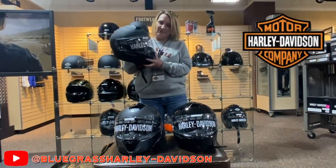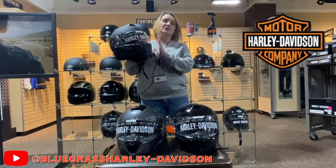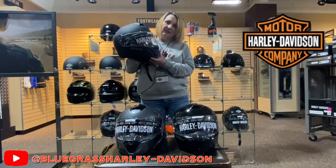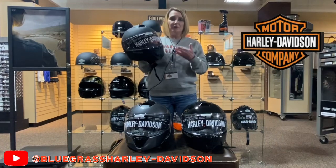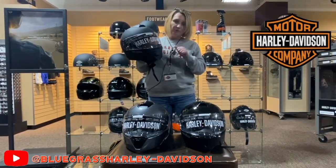Hey guys, it's Tina at Bluegrass Harley-Davidson. I wanted to talk about an item that I'm absolutely in love with — it's my favorite helmet that Harley-Davidson makes. It's been newly revised, so there are a lot of new things that the older style did not have, and we're going to talk about a few of those.